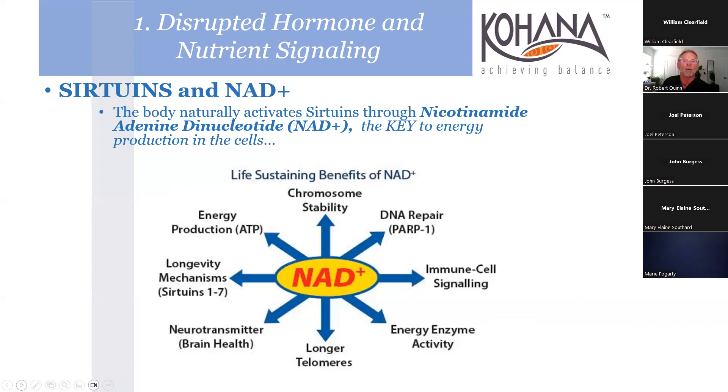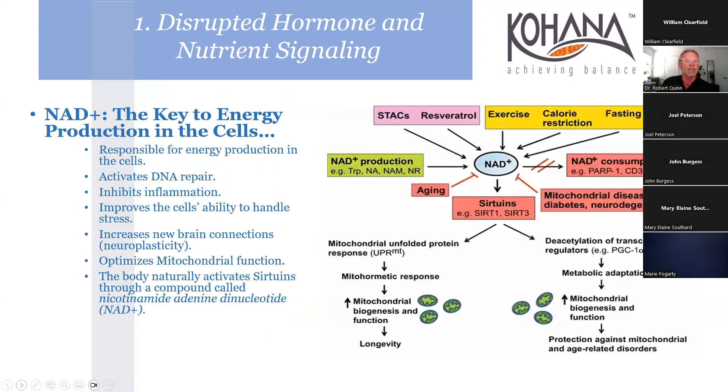Sirtuins and NAD: the body naturally activates sirtuins through NAD - nicotinamide adenine dinucleotide - and that's the key to production. There are life-sustaining benefits shown off to the left: longevity mechanisms, sirtuins one through seven - there are probably more now. NAD is a key to energy production in the cells. The arrows show positive effects on NAD+ from exercise, resveratrol, and the STAC compounds. Aging, mitochondrial disease, and related conditions inhibit NAD production.